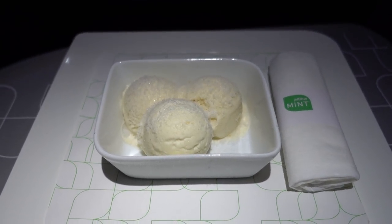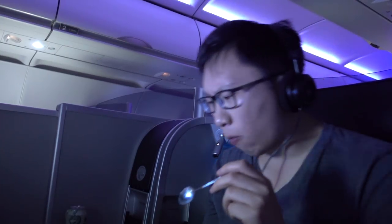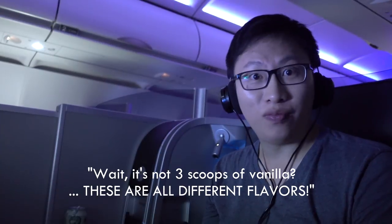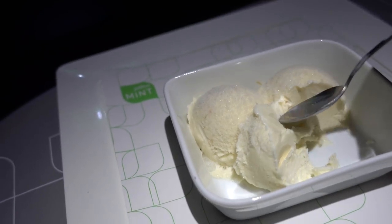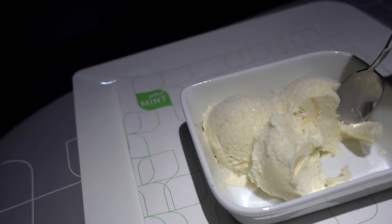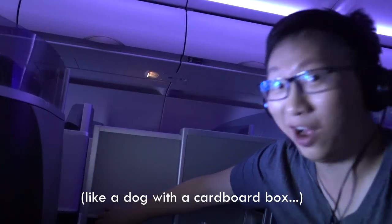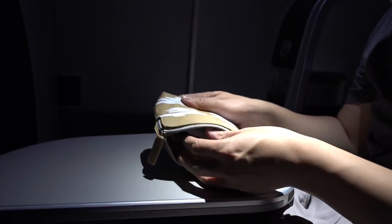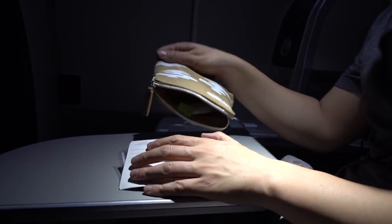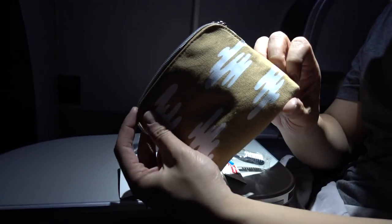Here's the dessert — you can still see some frost on it, and it looks like three scoops of ice cream. Even though these three scoops look like vanilla, they're all different flavors, which is really blowing my mind. You also get a goodie bag — there's a ton of stuff inside, including what looks like a postcard, a toothbrush, and the bag itself.